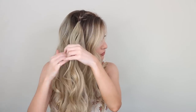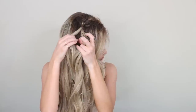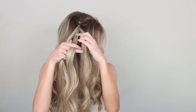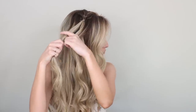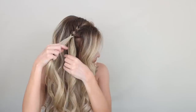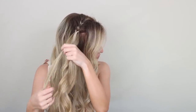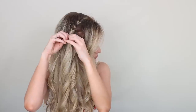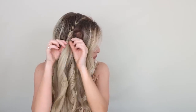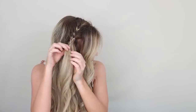You can clip your sections out of the way if that's easier. Divide this new section into two, place your previous ponytail in between your sections, and then secure them together, remembering to tighten them up. Now you should have two ponytails — create another pull through braid. Take your lower ponytail, divide it into two, and secure it over the top of that top ponytail to create the pull through. Then create another topsy tail.